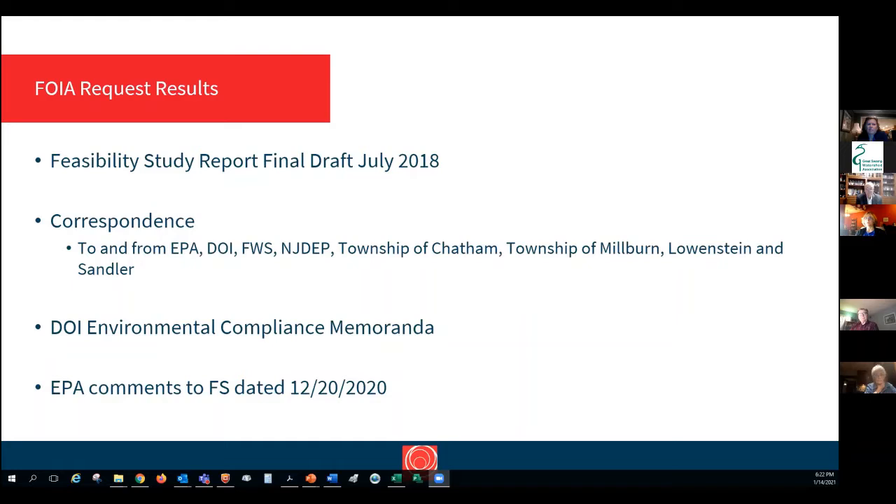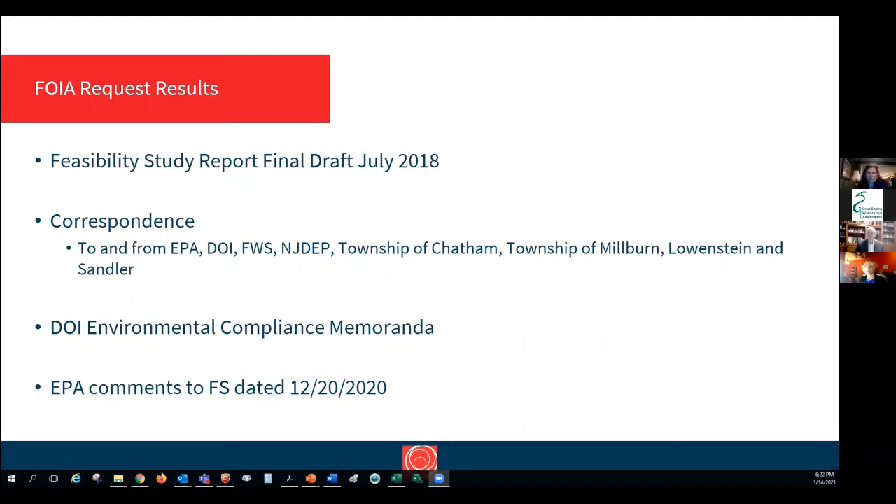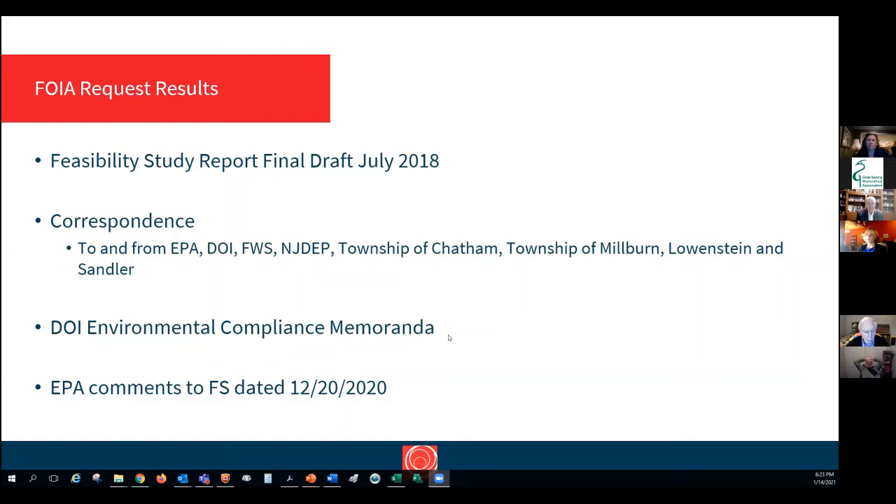From the FOIA request, we got the July 2018 feasibility study including figures, tables, and appendices, and correspondence that went back and forth between EPA, the Department of Interior, the U.S. Fish and Wildlife Service, the New Jersey Department of Environmental Protection, the Township of Milner, and the Attorney for the PRP Group, Lowenstein Sandler. We've also looked at DOI compliance memoranda referenced in various letters, as well as EPA's most recent comments to the feasibility study.